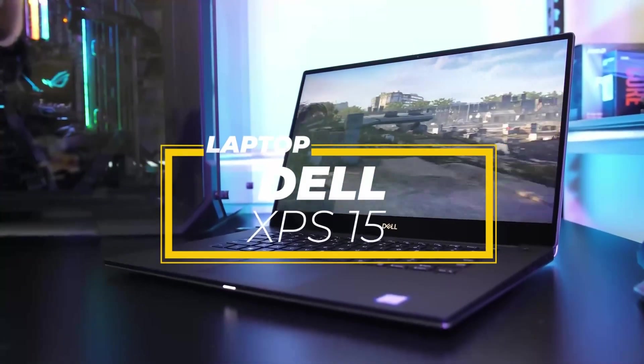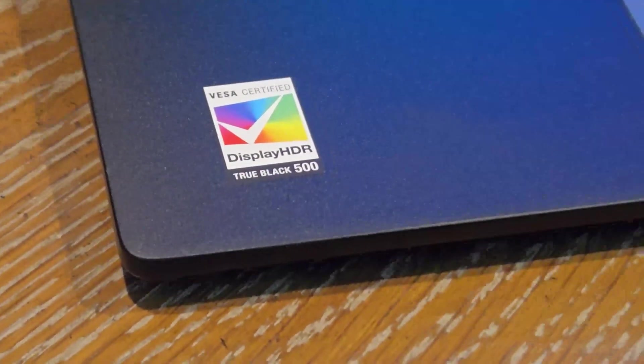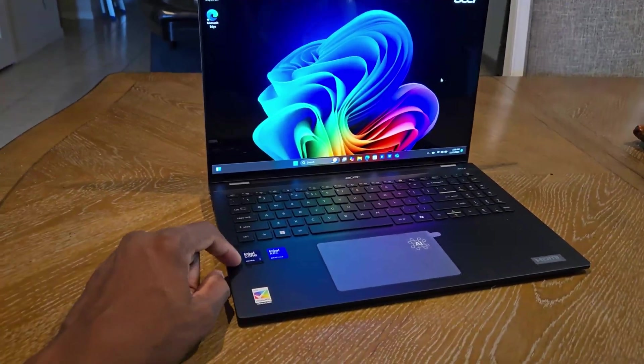The Dell XPS 15 balances everything — style, performance, and portability. If you want something flexible and light, the Acer Swift 16 AI Edition gives you solid speed and battery without draining your wallet.